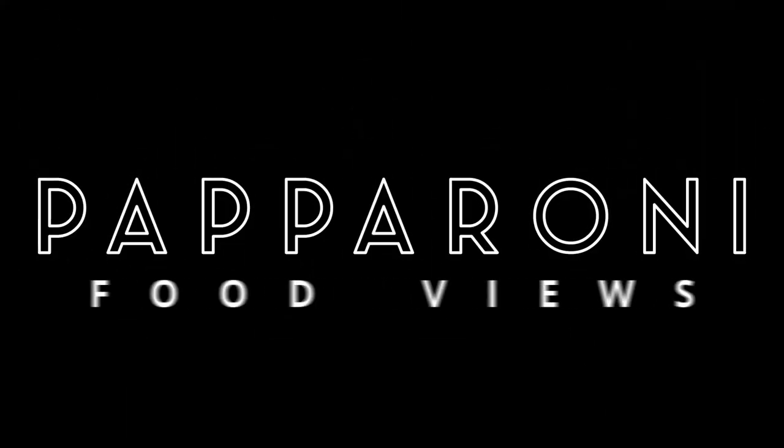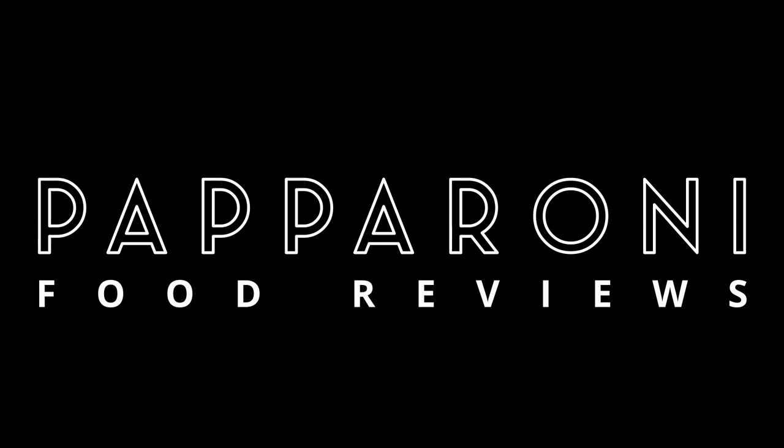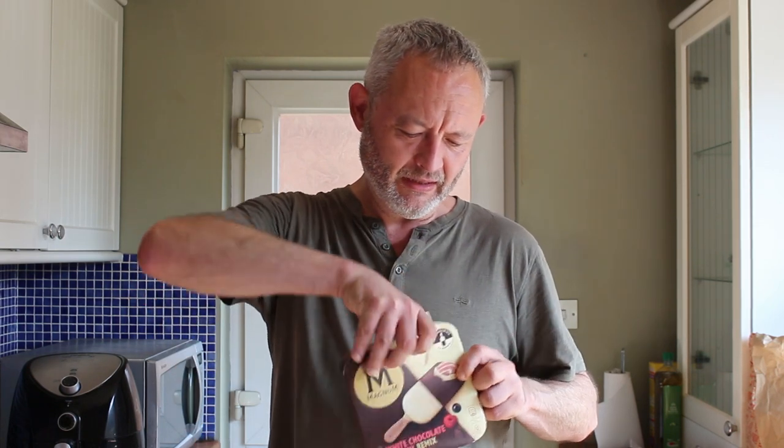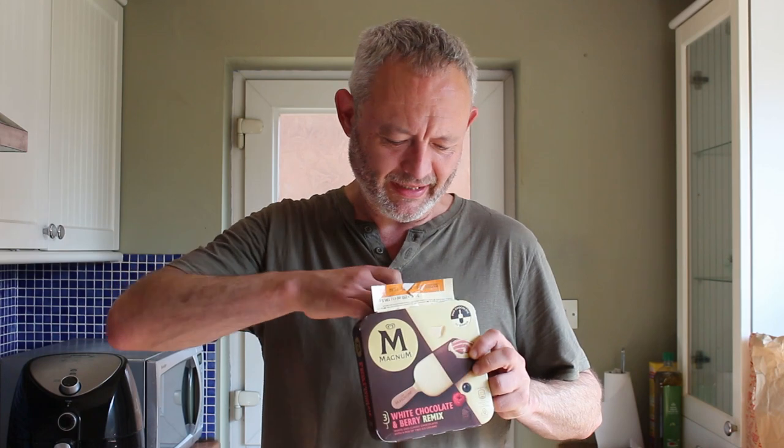As it's going up to 42 celsius today I thought it might be a good idea to cool off early doors with one of these — a Magnum White Chocolate and Berry Remix. Subscriber Matt Goodwin King brought these things to my attention, so I'll show you what one looks like.